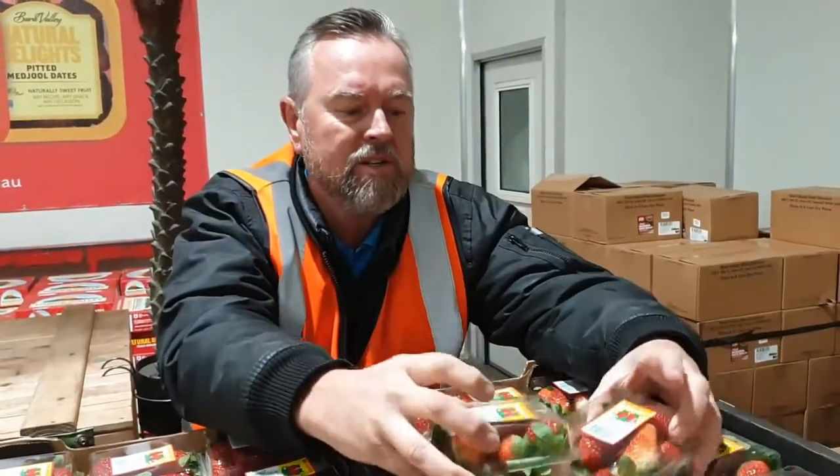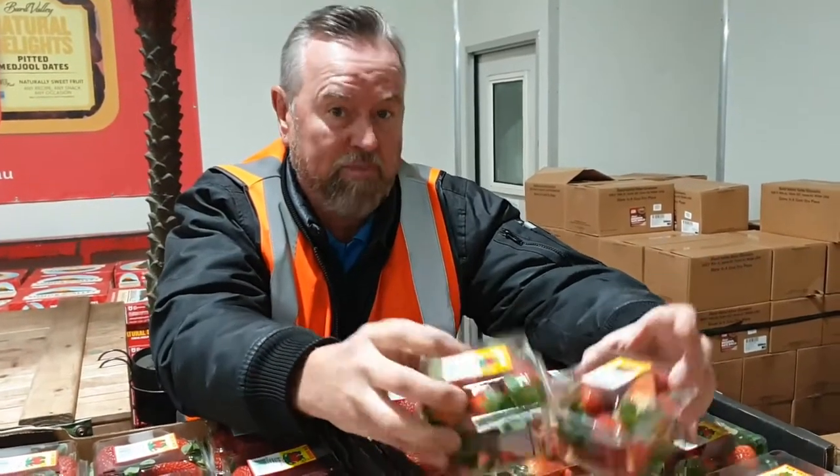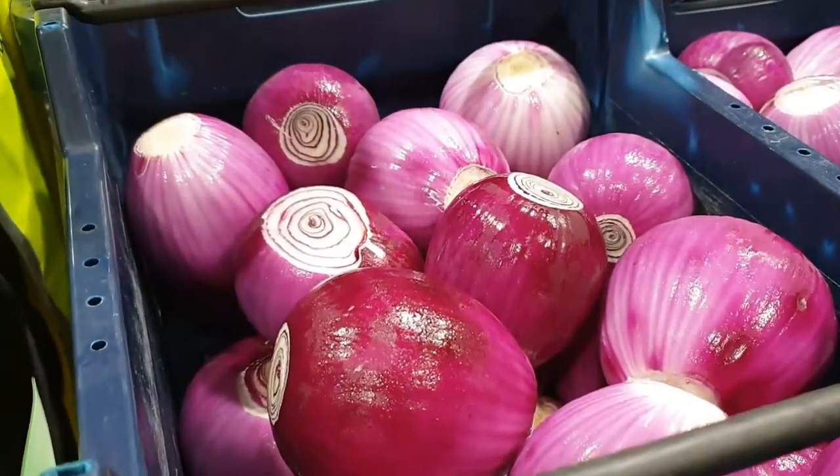Up and running with WA's new season products, running through to the end of the year, Christmas time. Just bought a whole pallet of fresh peeled red onions — it's the way the community is going, where they're freshly peeled.